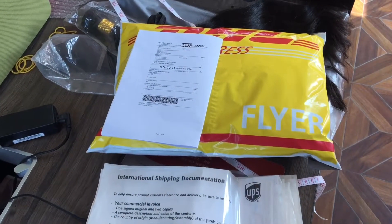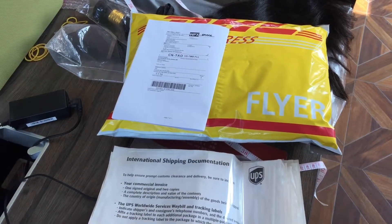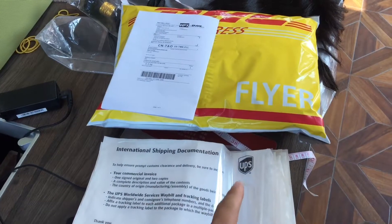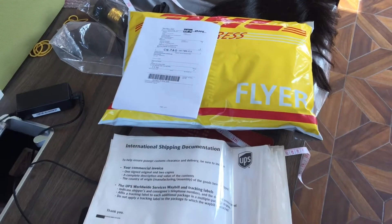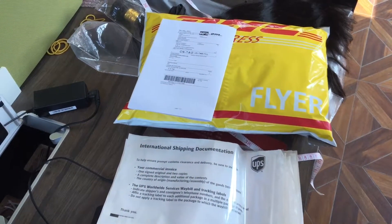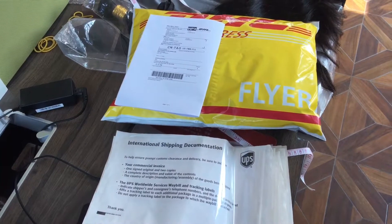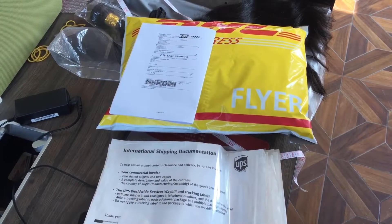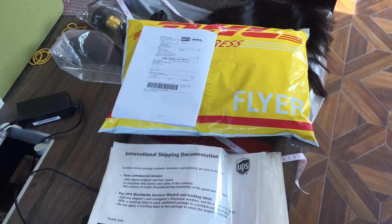All orders and wigs will be shipped out by DHL or UPS. It takes three days from China to the USA and about four to six days from China to Western Europe.